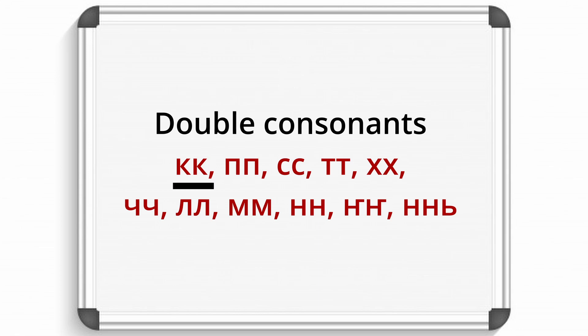K, P, S, T, H, Ch, L, M, N, N, N. Double consonants in Saha words should be pronounced clearly.